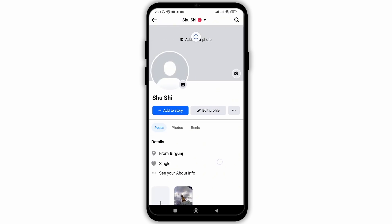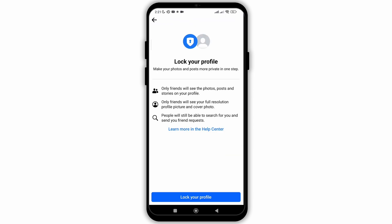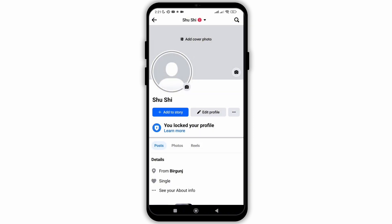So to hide it, the first method is to lock your profile. Click on the three dots and click on lock profile. Continue to click on lock your profile, and then your profile is now locked. Now your featured collection is safe from public users — only your friends can view it.